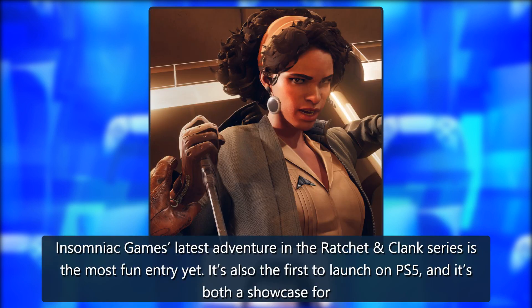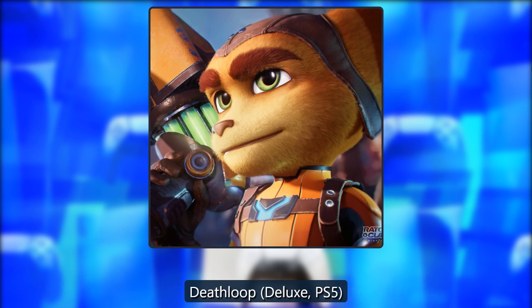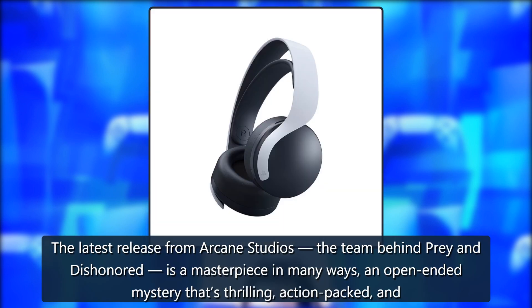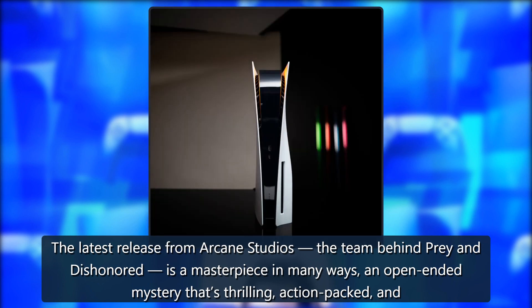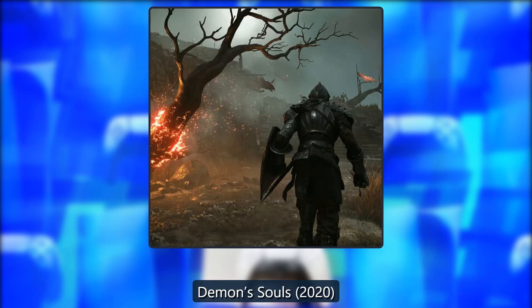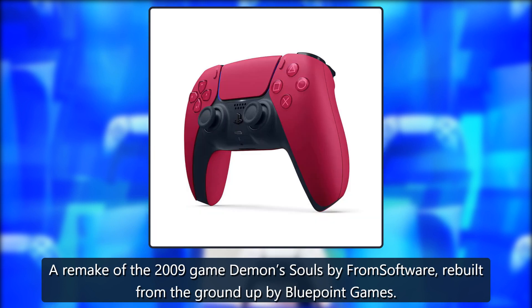Recommended games include Ratchet & Clank by Insomniac Games, featuring amazing graphics and fast loading speeds. Deathloop Deluxe PS5, the latest release from Arcane Studios — the team behind Prey and Dishonored — is a masterpiece in many ways: an open-ended mystery that's thrilling, action-packed, and just the right amount of weird. Demon's Souls is a 2020 remake of the 2009 game by FromSoftware, rebuilt from the ground up by Bluepoint Games.